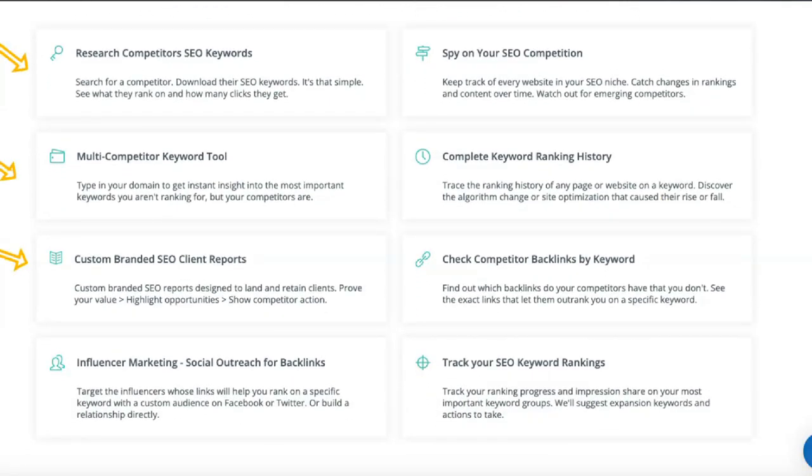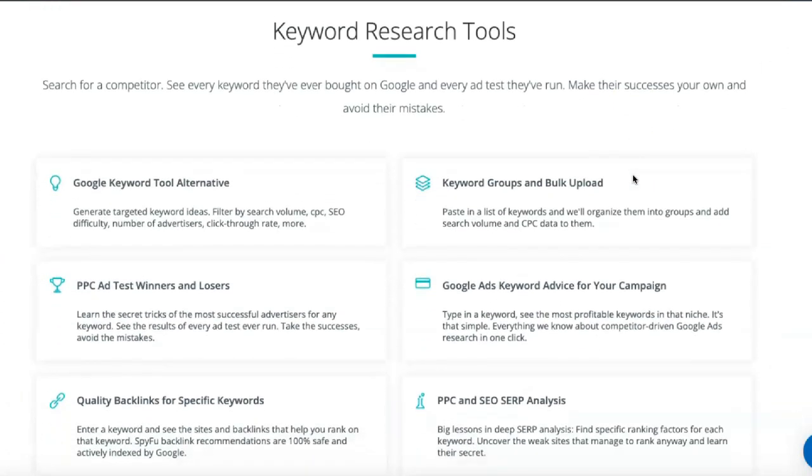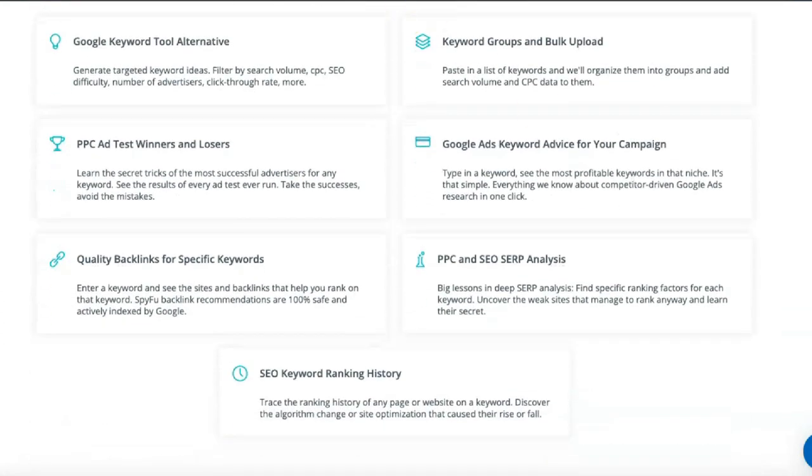With SpyFu you can search for specific competitors, see all the keywords they buy in Google Ads, and see how effective their ads are. Using this data, you can replicate their successes while avoiding their mistakes. You can also see the number of clicks on their keywords, track bids for the words you're interested in, and track changes in your ad spend over time.